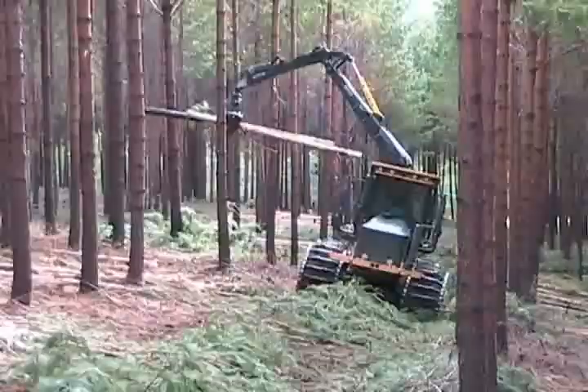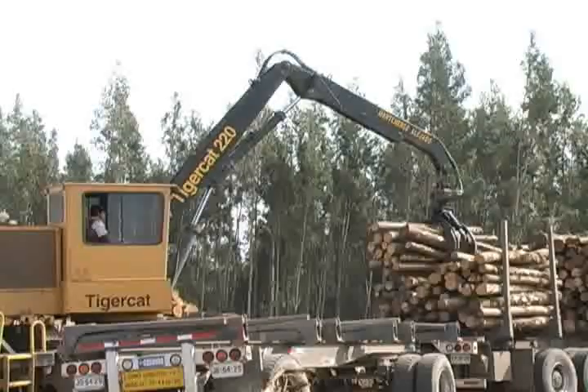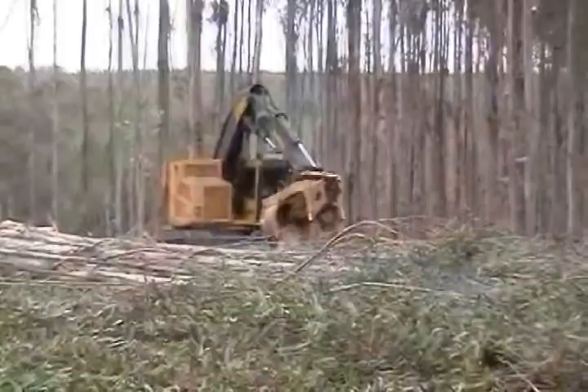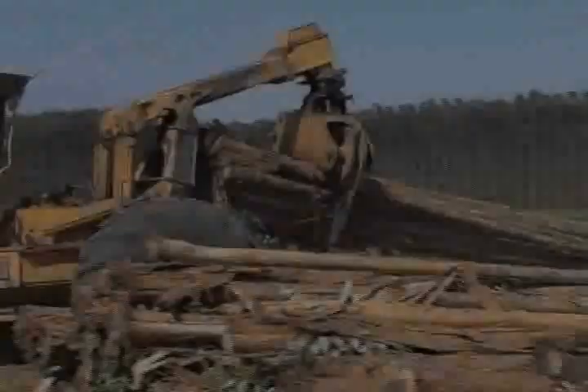TigerCat is an industry leading manufacturer of premium quality forestry equipment. TigerCat offers a wide range of tree length and cut to length harvesting systems suited to the unique requirements of southern hemisphere pine and eucalyptus plantations. Based on productivity, operating cost and machine availability, TigerCat Harvesting Systems deliver wood to roadside at the lowest cost per ton.